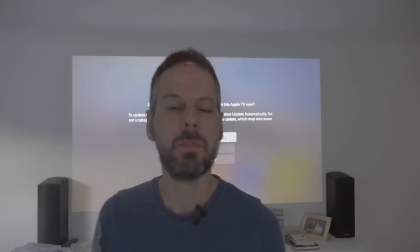Welcome back guys, this is TVOS 13 Beta 3. I just started up the Apple TV. TVOS came out yesterday, so I wanted to get a video up. I don't know a thing that's in it, I don't know a thing that's updated, but let's have a look.